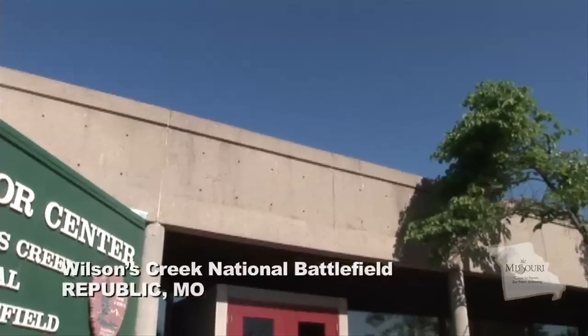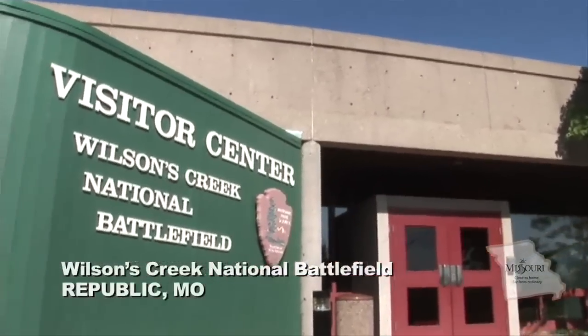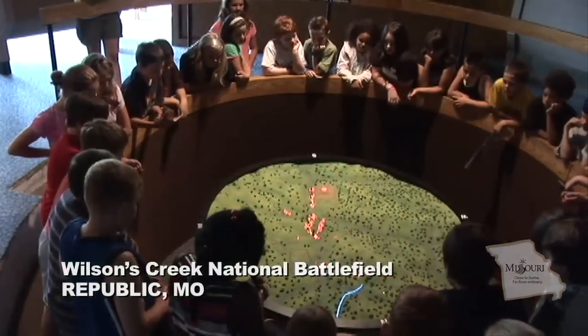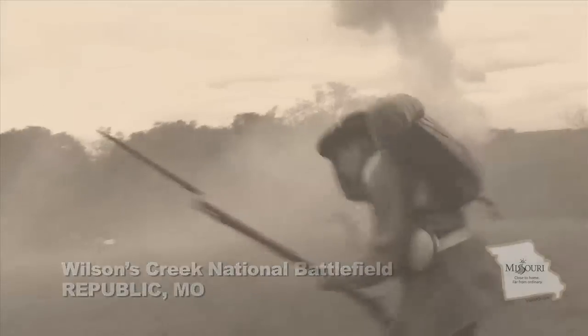The Park's Visitor Center features exhibits on all facets of the battle, along with a comprehensive Civil War research library and an interactive fiber-optics map. A compelling high-definition interpretive film depicts the story of the battle.